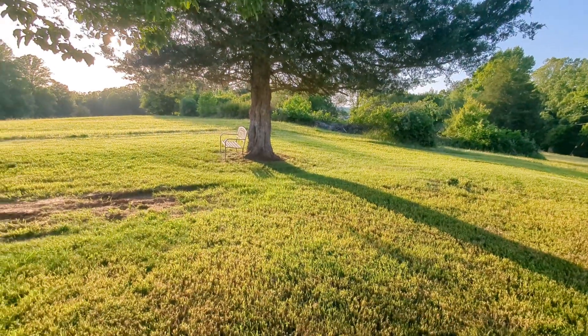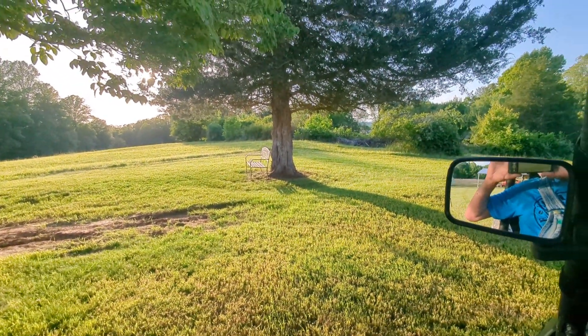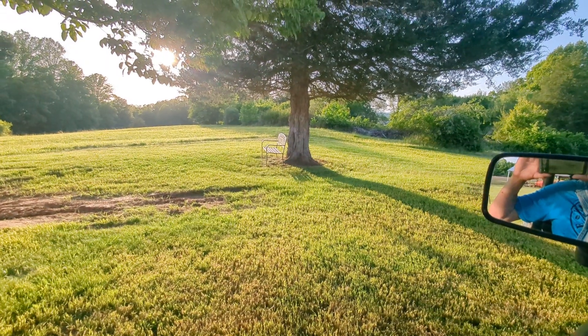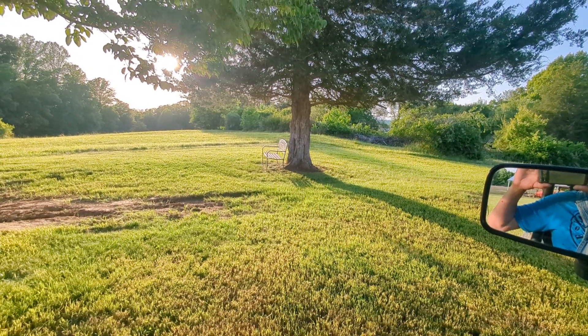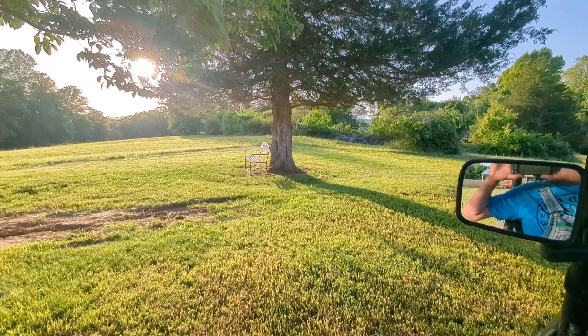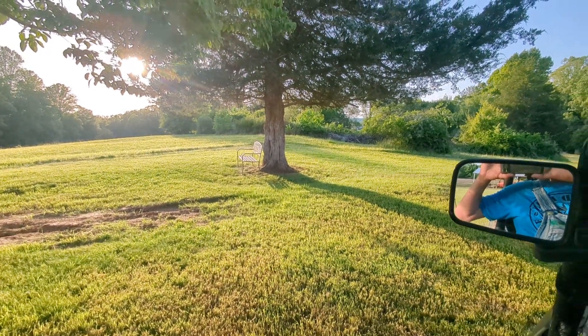Right there's my sweetheart bench. If I ever get me a sweetheart, I'm gonna sit on that. In the meantime, I just come out here every now and then and have a cup of coffee. One of these days I might get a sweetheart — you never know. That's why I keep the bench. I'll never say never.